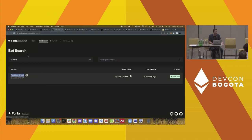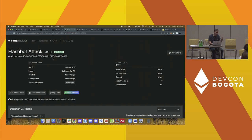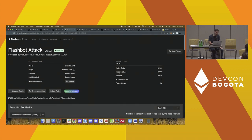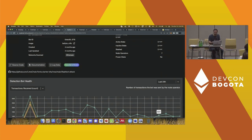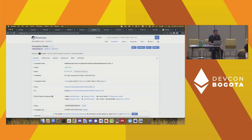On the bot search page, you're able to search for bots that are deployed. Let's say you want to create a bot that monitors Flashbot attacks — before diving into development, take a look at what's already deployed on the network. There are hundreds of bots deployed today. From there, you can jump into the bot stats page, which gives you information around how many nodes it's deployed on, historical transaction processing counts, a link to the source code, the documentation, and any log data the bot generates.